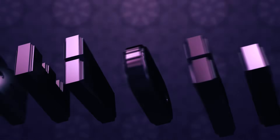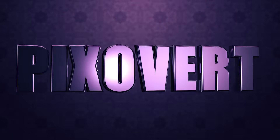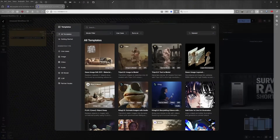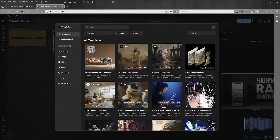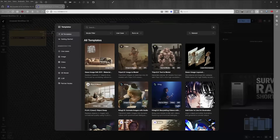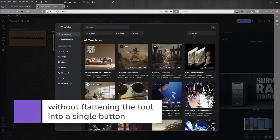I see that there are two kinds of creative software updates: the ones that add features and the ones that change behavior. ComfyUI's new template library is the second kind. Templates sound basic, almost boring, but in generative AI workflows, templates are really the new UX, the new user experience. They reduce setup time, they standardize best practices, and make advanced techniques accessible without flattening the tool into a single button.